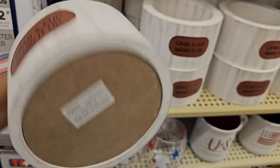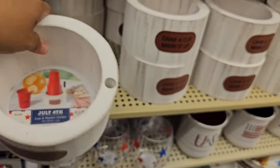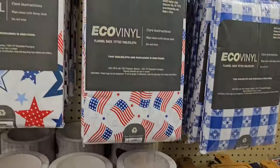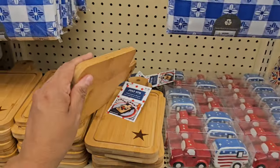Grab a cup, mark it up — put your name on it. $12.99. That's kind of like, do we need a cup holder? These little mini ones — that's so funny.